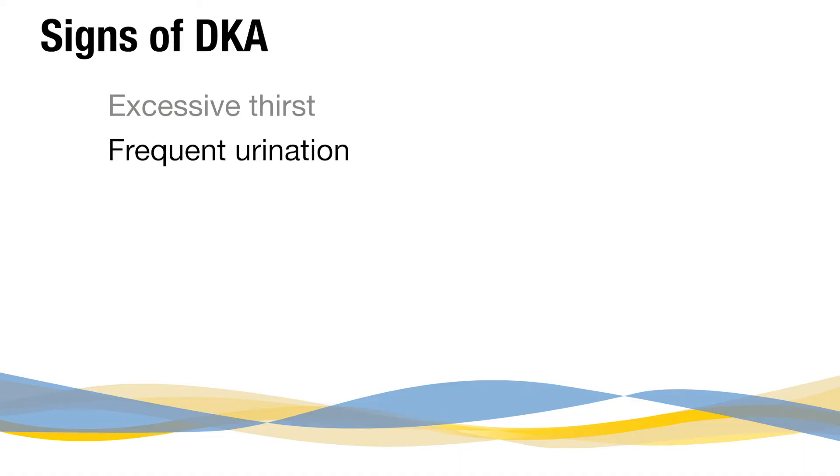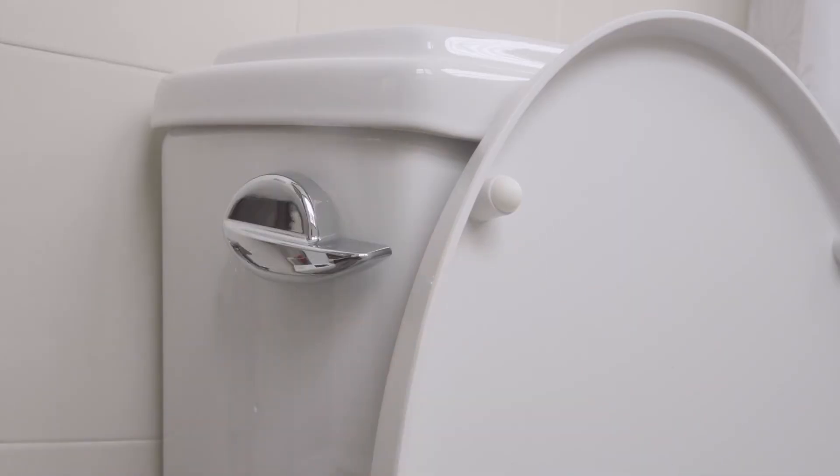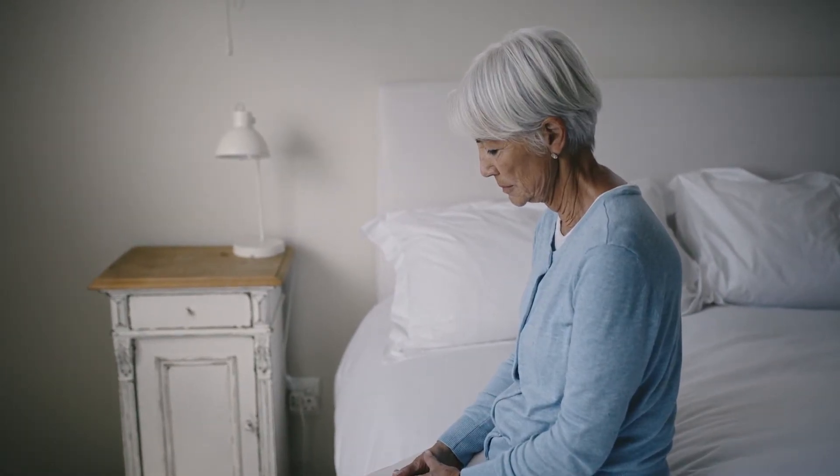Next, frequent urination. DKA can cause your kidneys to work overtime to eliminate the excess sugar, resulting in more trips to the bathroom than usual. Fatigue and weakness are also warning signs. When your body lacks insulin it can't properly convert sugar into energy, leaving you feeling exhausted and drained.